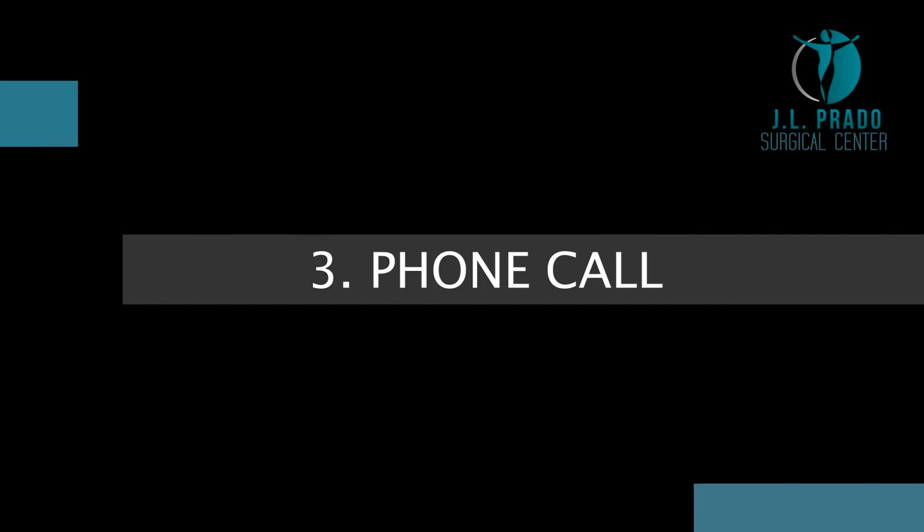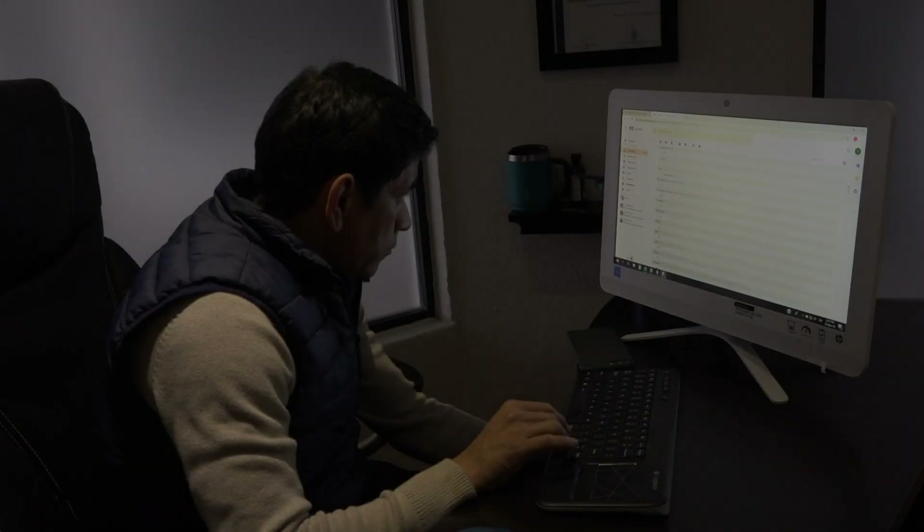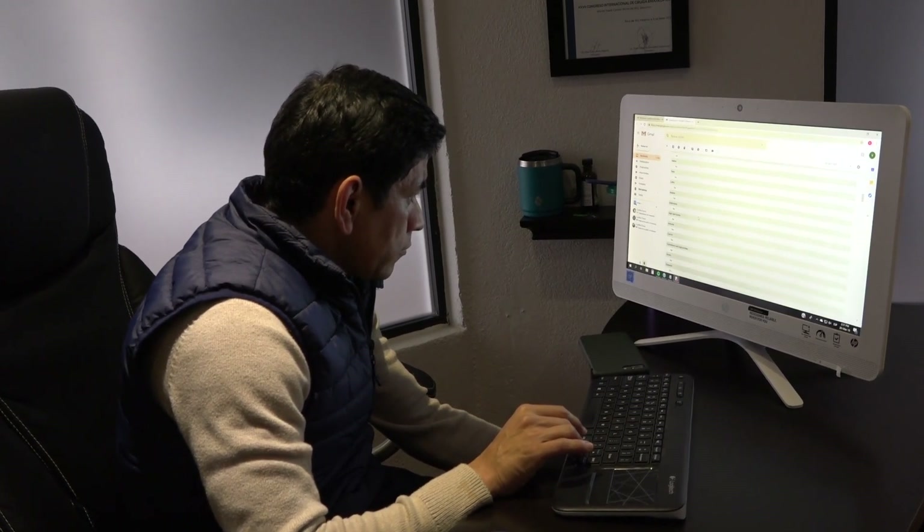Phone Call. One of our coordinators will get in contact with you to give detailed information about any doubts you might have. Approval. Our doctors will approve you for surgery depending on the medical history from your application.